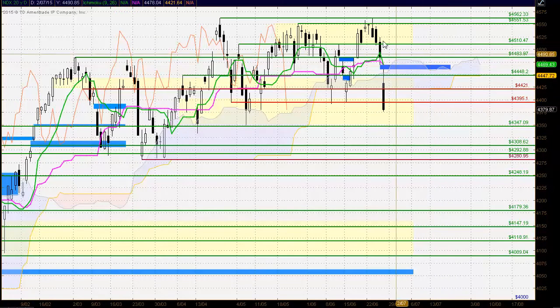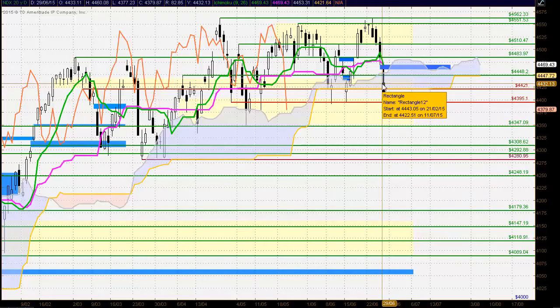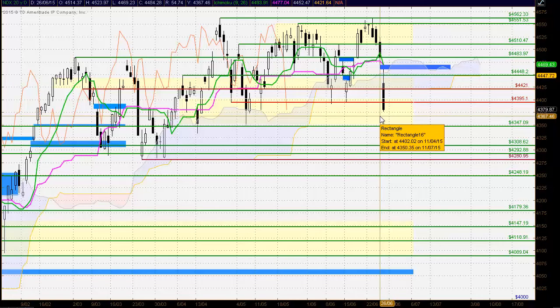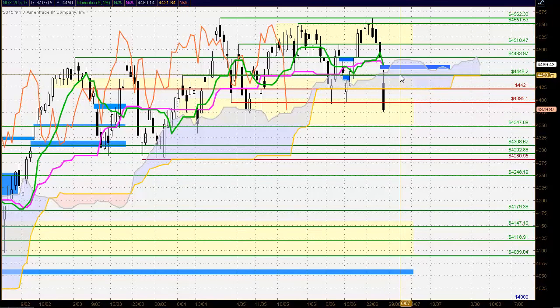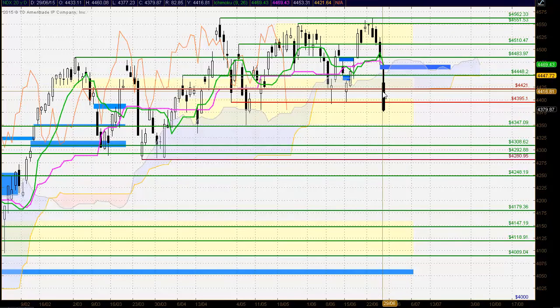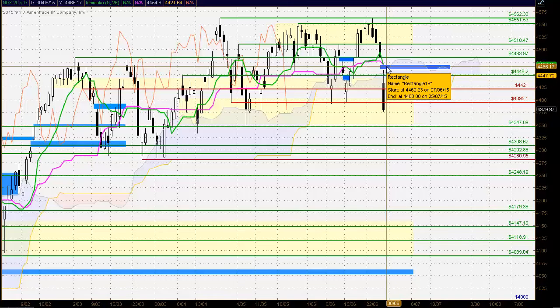Moving next to the Nasdaq 100, we see selling in this market as well — a fairly large black body candle, but certainly not as large as the S&P 500. The net momentum the sellers have created is significantly less than with the S&P, suggesting it's not as extreme a day. This market could also trade lower, and if it does we're probably going to see the S&P 500 trade lower as well. The sellers have taken control and a window has opened up that may provide very strong resistance for the Nasdaq 100 on any rally.